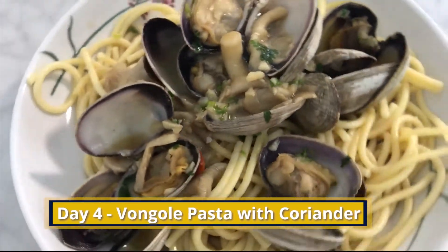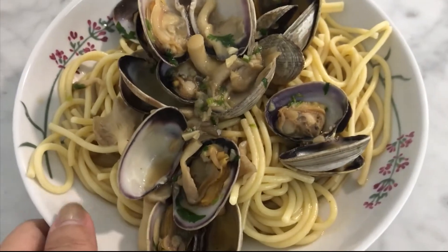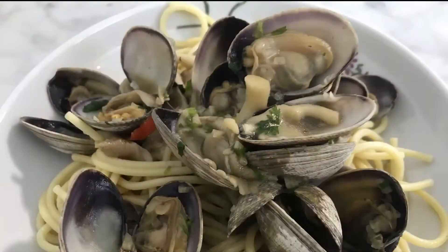Day 4, I made some bolognese pasta with coriander and chili padi. Tastes so good, but I forgot to make some videos on it.